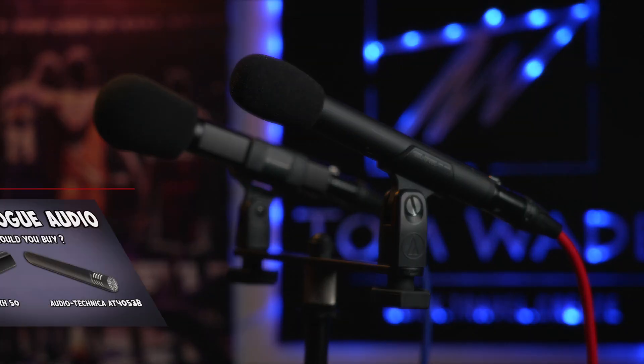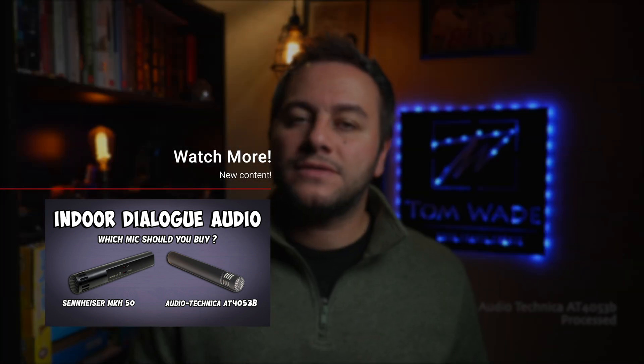If you guys have any suggestions or an idea of what's going on and how to fix it, please leave a comment below. This is not going to be a comparison between the Sennheiser MKH50 and the Audio-Technica AT4053B — I've already done that video. If you guys want an updated video, leave me a comment below. I'll link the other video in the description so you guys can watch that.